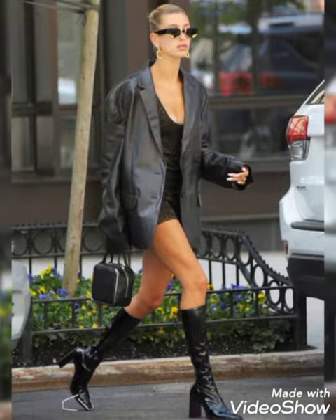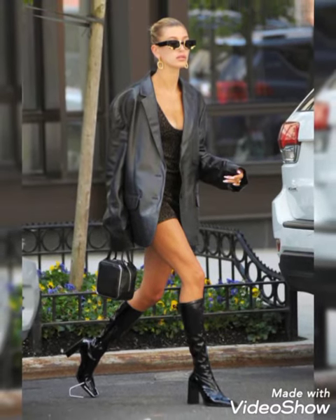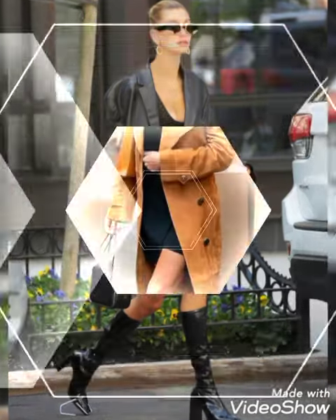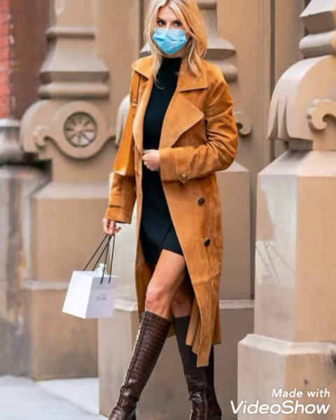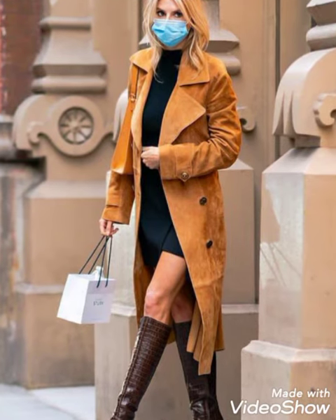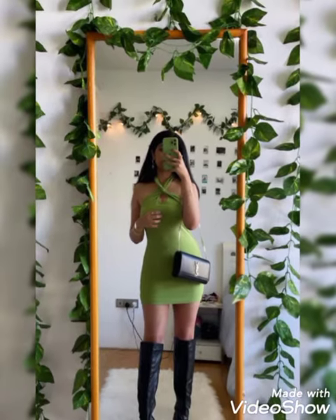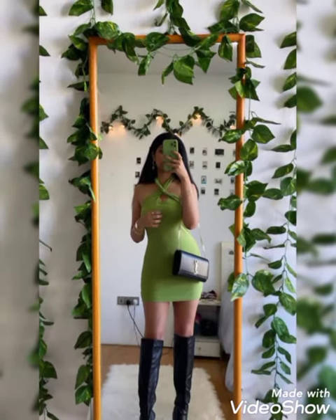Friends, if you're loving these very trendy and stunning leather knee high heel boots then please do like my videos. I always try to bring useful videos and useful content for you. Friends, do support me by sharing my videos with your friends, family, and on social media. Tell me in the comment section how was the video, how was the design.